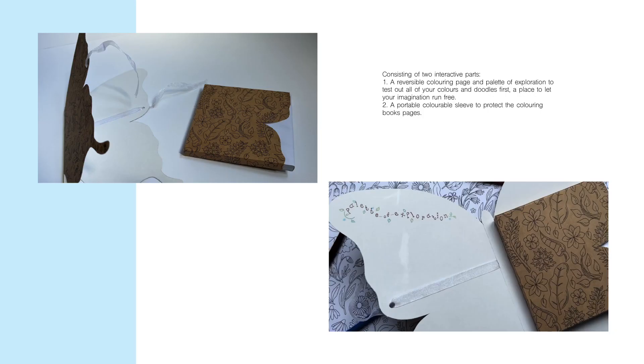Consisting of two parts: the outer butterfly, a reversible colouring page with a palette of exploration — a place to let your imagination run free — and a portable colouring sleeve to protect the pages of your book when on the move.